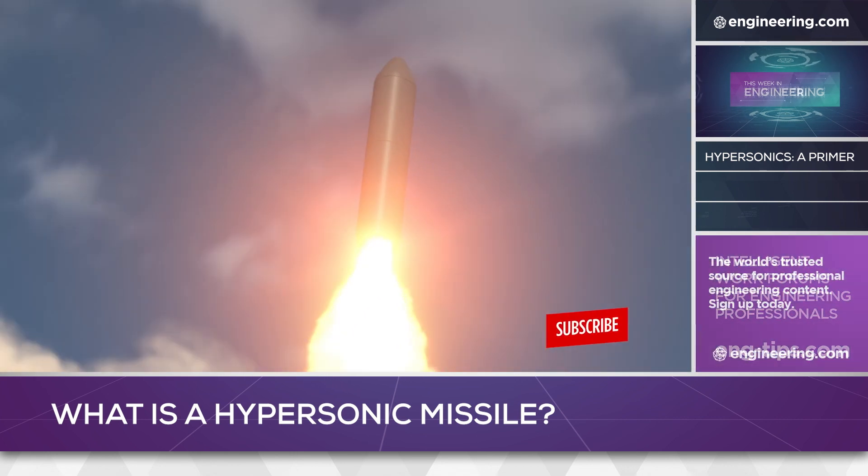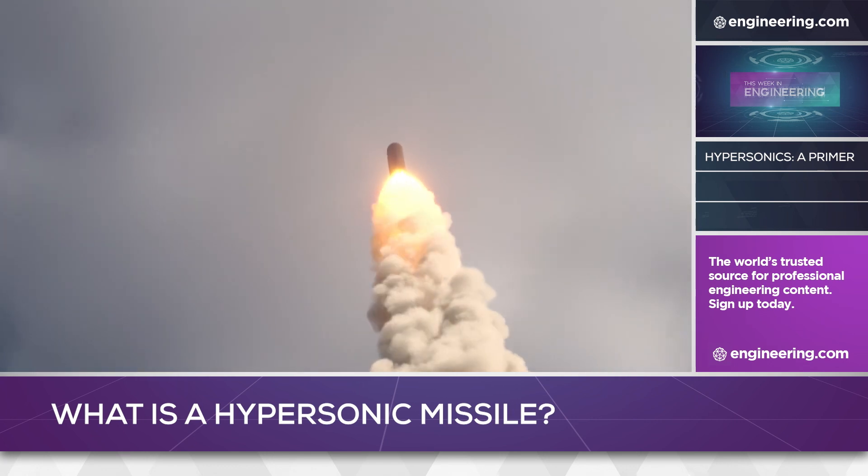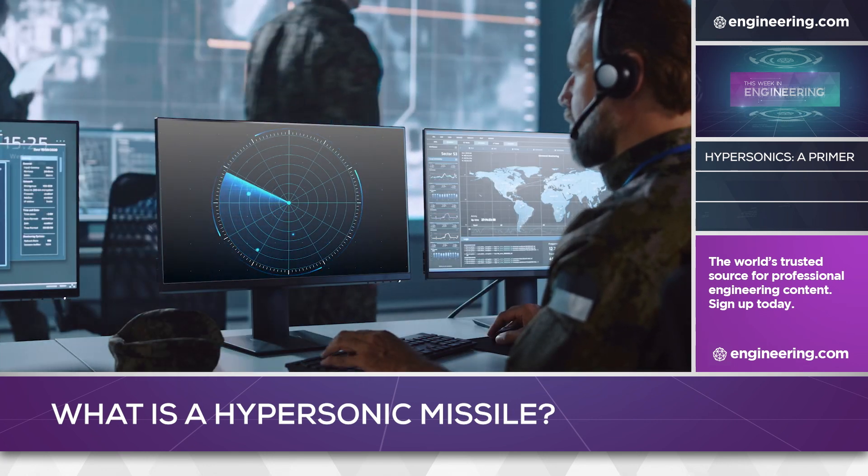Speed is essential to prevent interception, and Mach 5 speed — the definition of hypersonic — makes a missile very difficult to track and target.